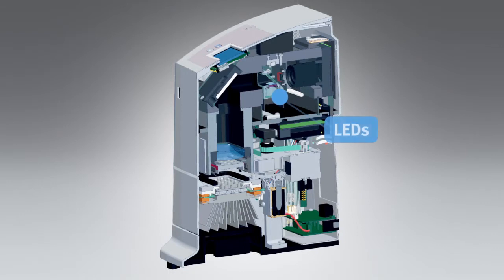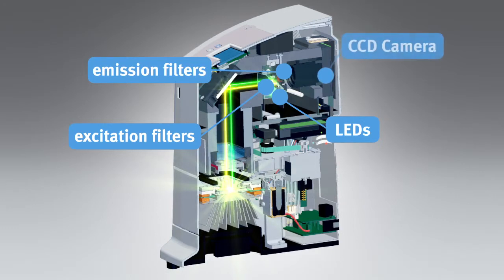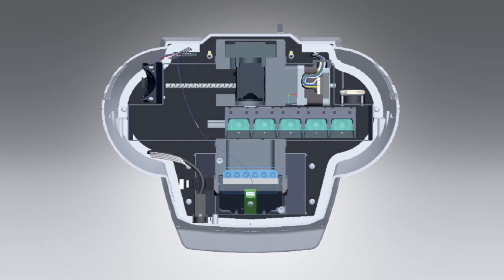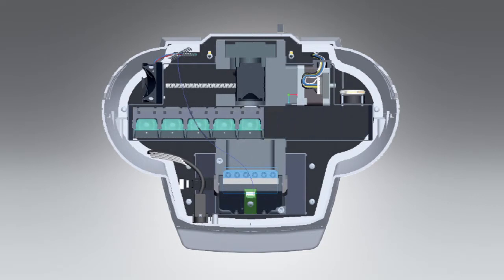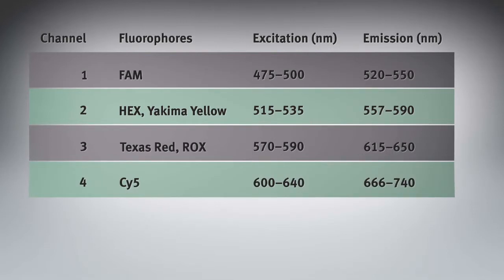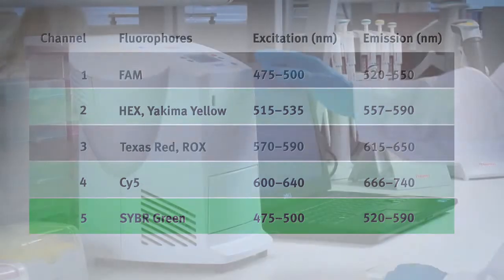The optical system in PicoReal consists of 5 LEDs, excitation and emission filters, and a CCD camera. The optic shuttle contains separate optical components for each of the 5 channels. Up to 4 targets can be multiplexed using channels 1 to 4, while the 5th channel is dedicated for SYBR Green and high-resolution melt experiments. The system comes with a color calibration utility for customizing and adding new dyes.